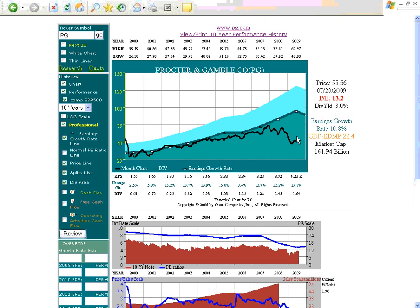The company started overvalued, and it ended undervalued at $55.56. It was technically, based on the same chart, worth about $94 a share.